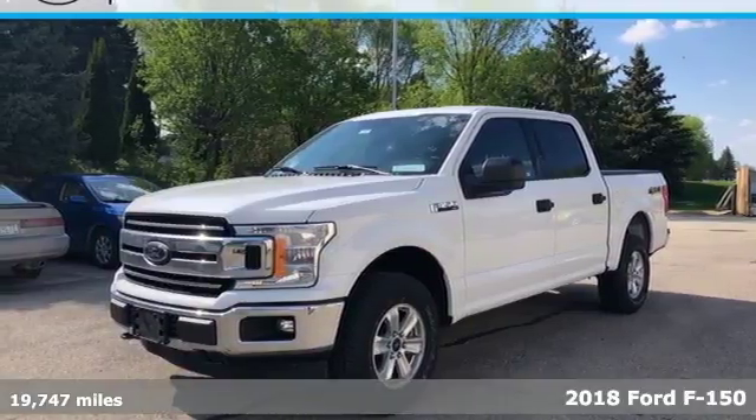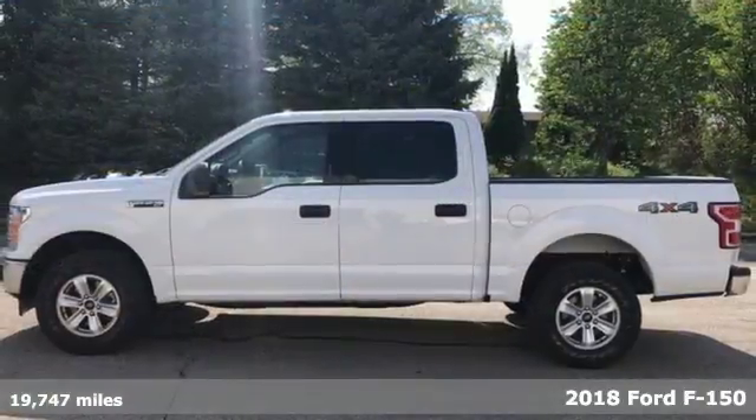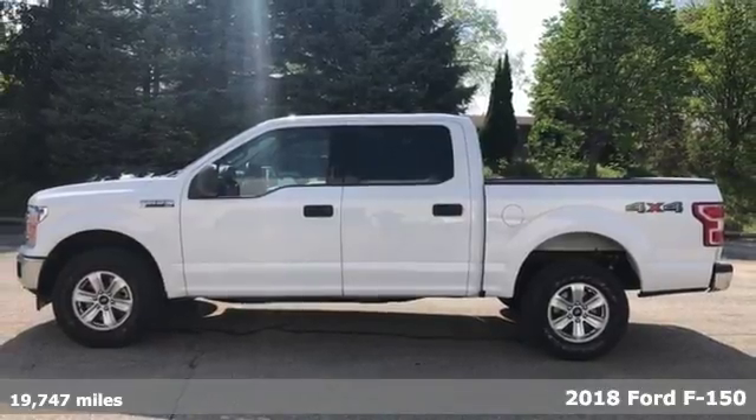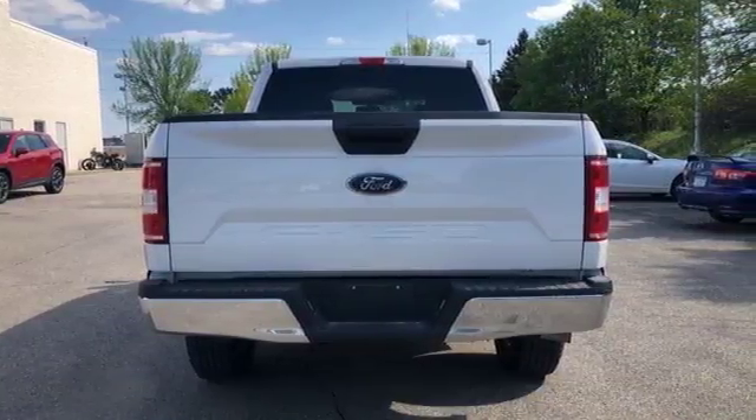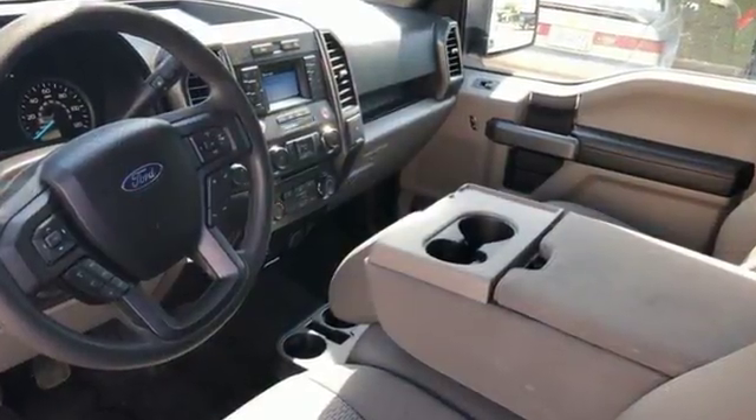It's a 2018 Ford F-150. Accomplish more in this fuel efficient truck. It offers daytime running lights, auto start stop engine technology, rear view camera with dynamic hitch assist, and trailer sway control.